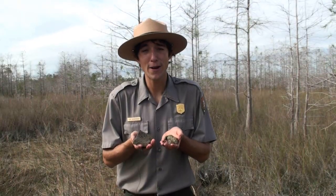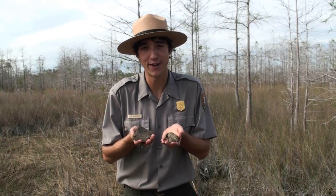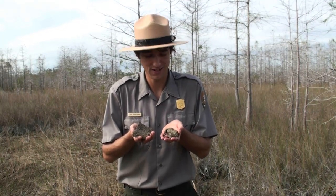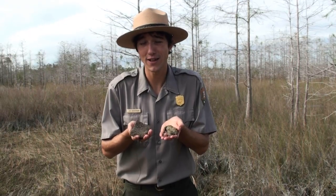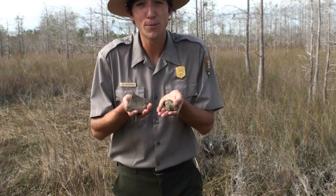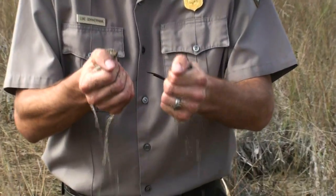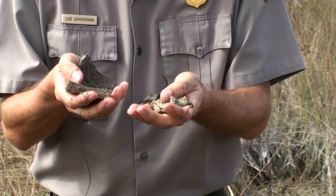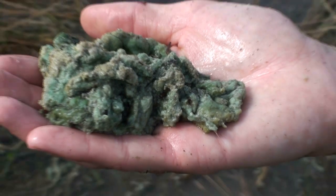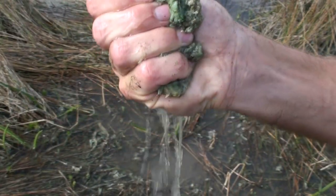In addition, Periphyton is an important home for many small organisms living in the prairie. This is because Periphyton is a reservoir of moisture. During the dry season, which lasts about six months in the prairie, Periphyton absorbs moisture just like a sponge. This allows tiny creatures like snails or frogs or maybe even frog eggs to survive the dry periods here in the prairie.